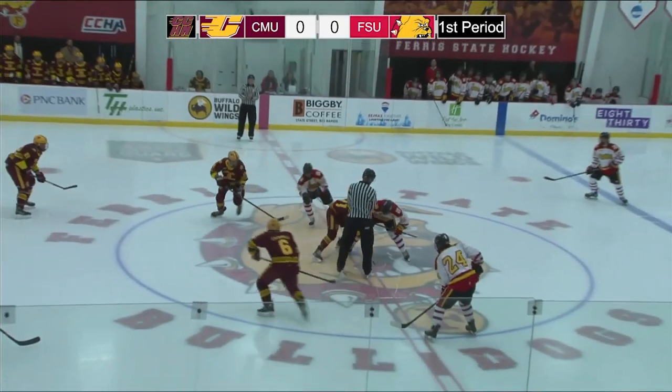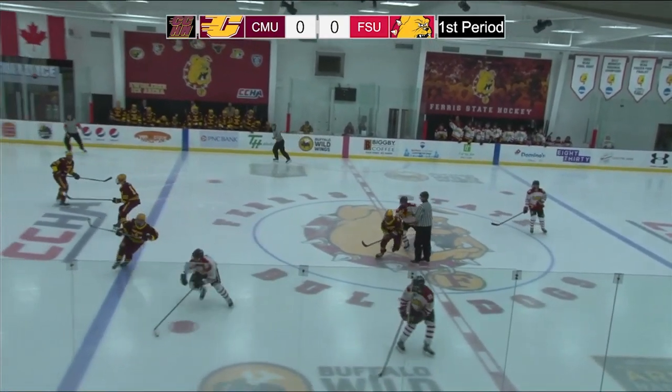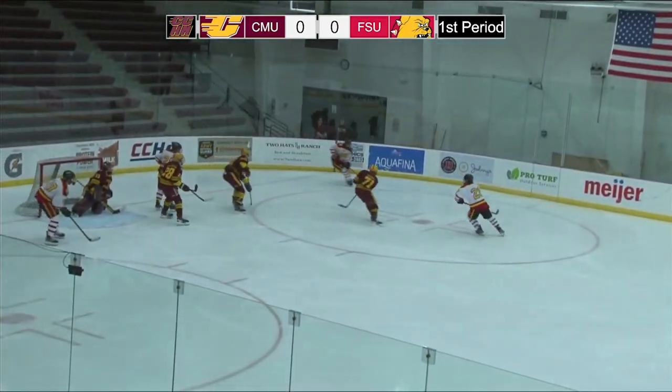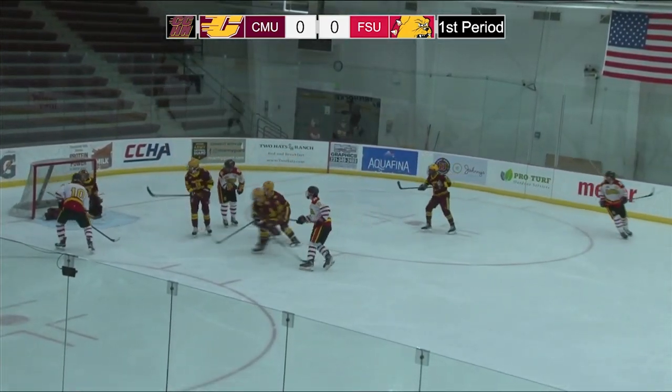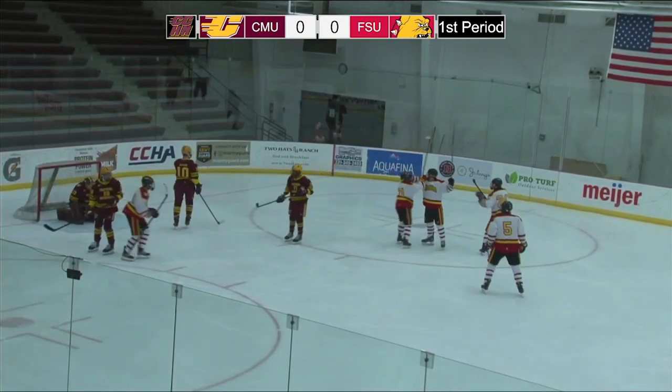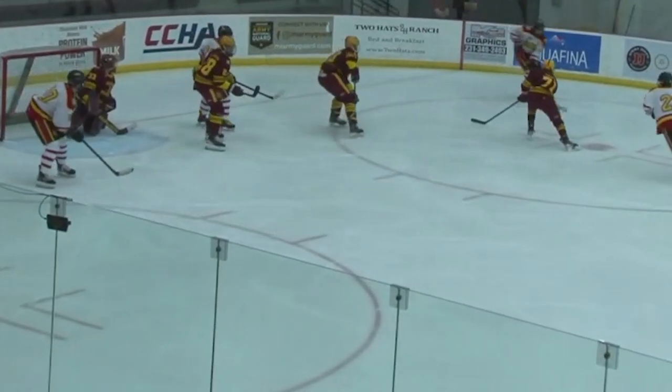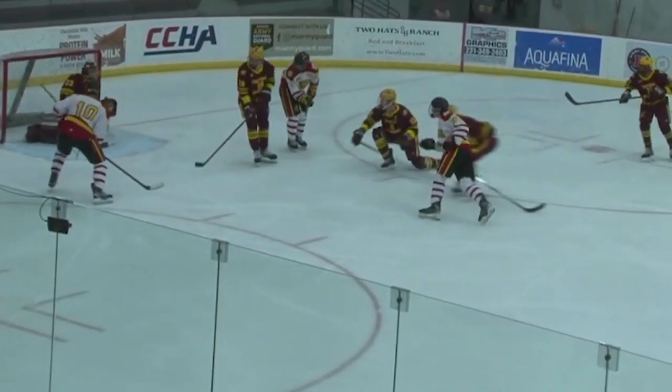We've got 20 minutes on the clock. Puck drop at center — we are underway. It's 5-on-4 now, a long extended power play here for the Bulldogs. Out in front, they shoot and score. Ty Schiff working it into the slot and ripping it past the blocker of Lauren Jones.